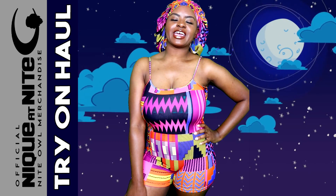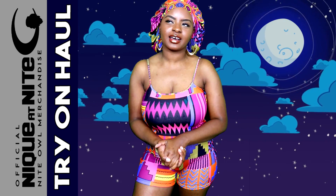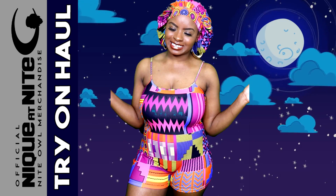Hey, what's up? It's your girl, Neek, and you're tuned in to my second channel. This is where I do try-on hauls, lifestyle vlogs, and everything that does not pertain to celebrity news and gossip.